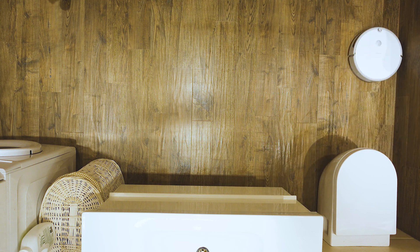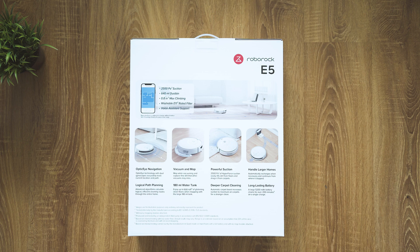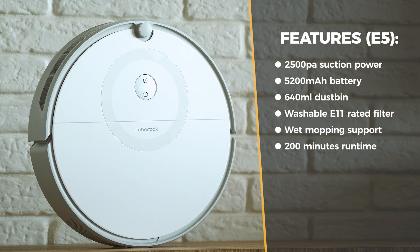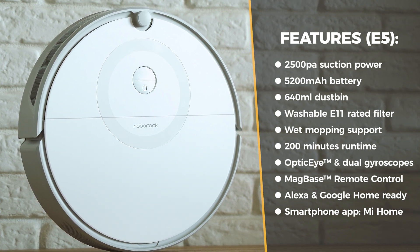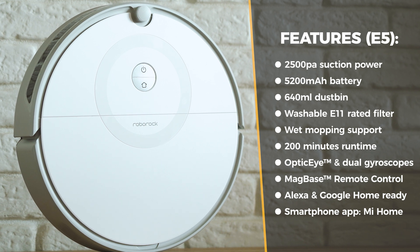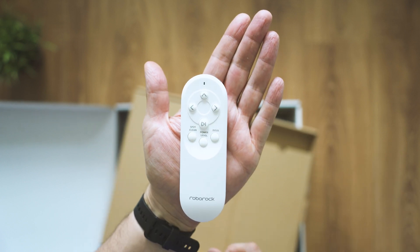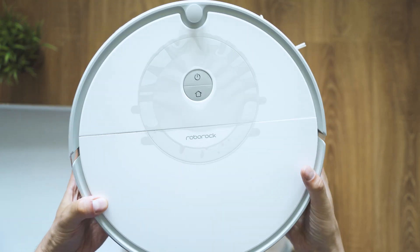Here we find good technologies in their budget-friendliest form with a special Roborock treatment. I'm showing you the unpacking of the E5, which costs around 220 euros or 250 dollars. This is a fair price for so many great features: 2500 Pascal suction power, a large 640 milliliter dustbin, 180 milliliter water tank, up to 200 minutes operation time per charge, app-based remote control, smart home integration and even internal navigation.